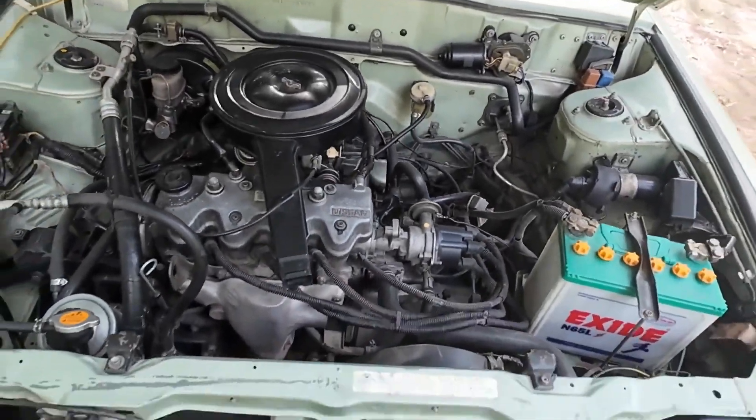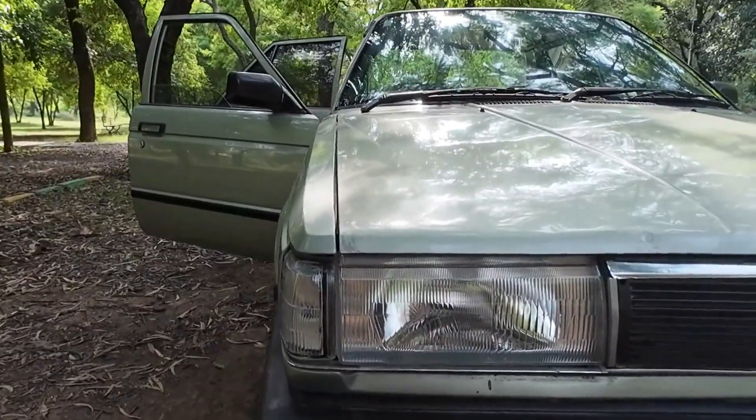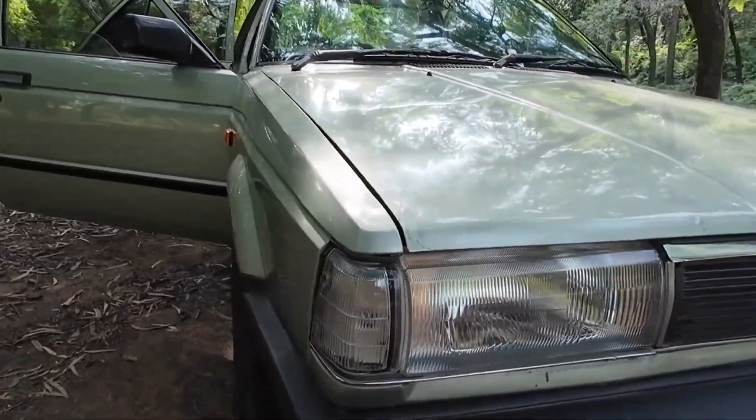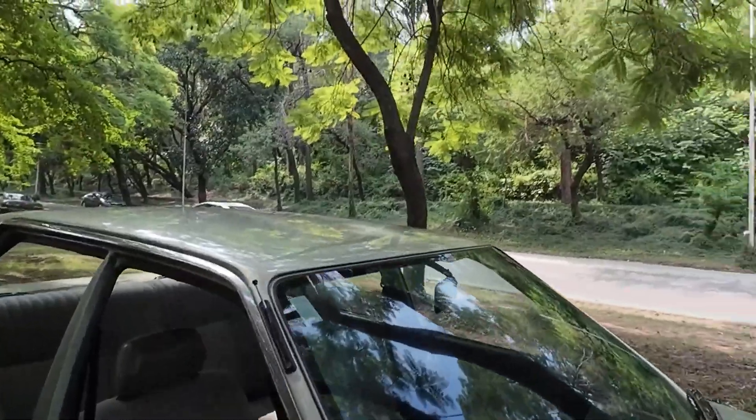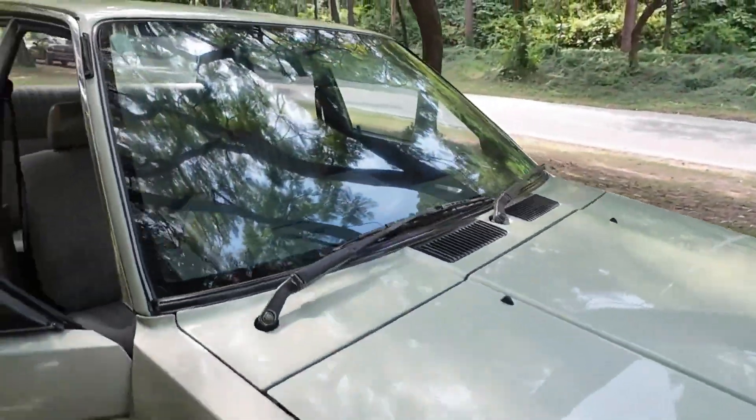I'm going to check the lights now. The lights are on.